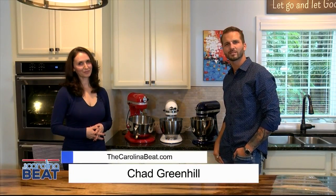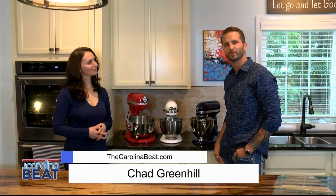Welcome back to the Carolina Beat. I'm Chad Greenhill in the Sat Fat Rocks Kitchen with Juliana Norris-Monroe, author of Sat Fat Rocks and Other Censored Nutritional Gems, giving us the facts on the gluten-free lifestyle. Juliana, what's going on here?